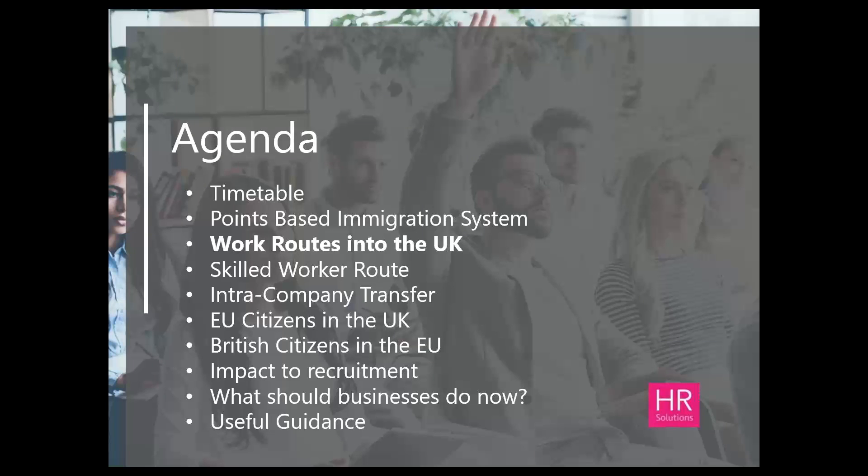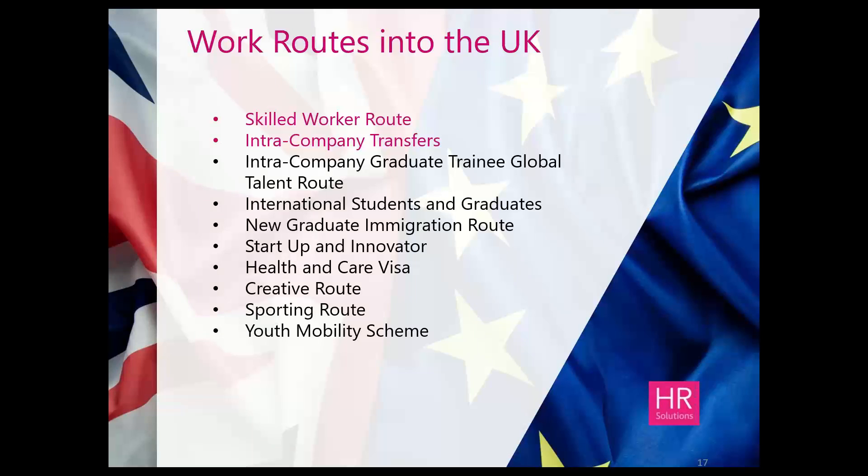There are various different routes to enter and work in the UK. The most common will be the skilled worker route and then most probably the intra-company transfer route. But I did want to use today as an opportunity to let you know there are other avenues as well, including international students and graduates, a new graduate immigration route from next summer, start-up and innovator visas, a health and care visa, a creative route, a sporting route, and a youth mobility scheme. But the skilled worker route is essentially the main one, followed by the intra-company transfer.